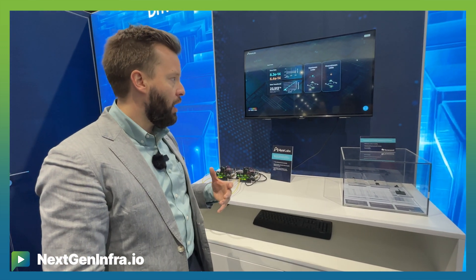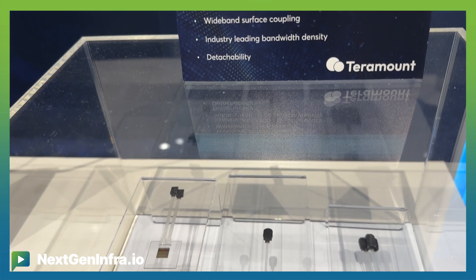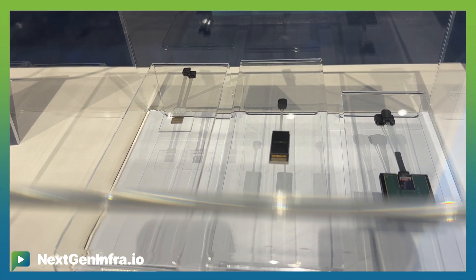So this is a fully functional demo. And in other parts of the booth, we're happy to show some of the ecosystem work we're doing. For example, the optically connected FPGAs with Intel, some of the connector work we're doing with TerraMelt, really driving a new generation of very high density optical connectors straight to the chip.